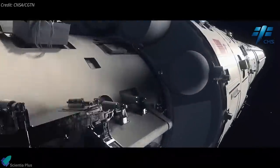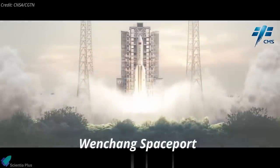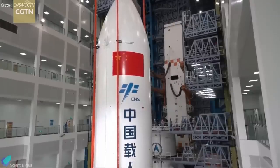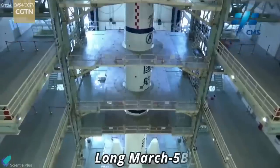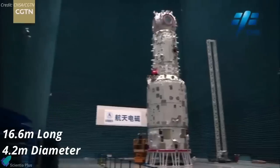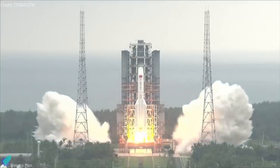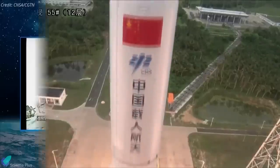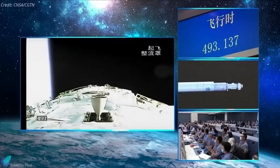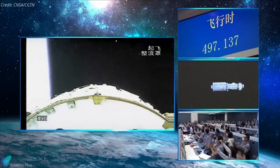China has successfully sent the first section of its space station, the Tianhe Core Module Cabin, from Wenchang Spaceport on April 29. Encased in the extra-large fairing of the Long March 5B launch vehicle, the 16.6-metre-long, 4.2-metre-diameter Tianhe Core Module rose from the tropical island province of Hainan. After 490 seconds of flight, the module separated from the first stage and entered low-Earth orbit.